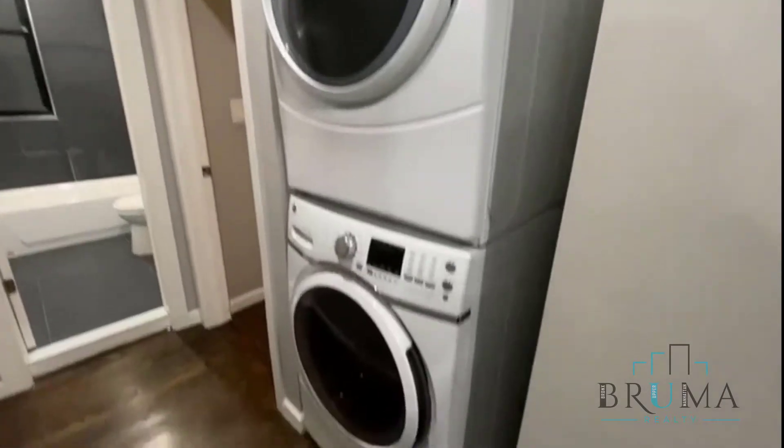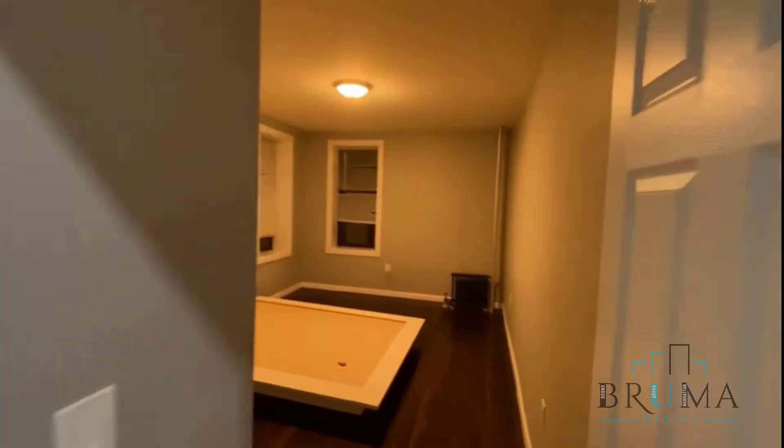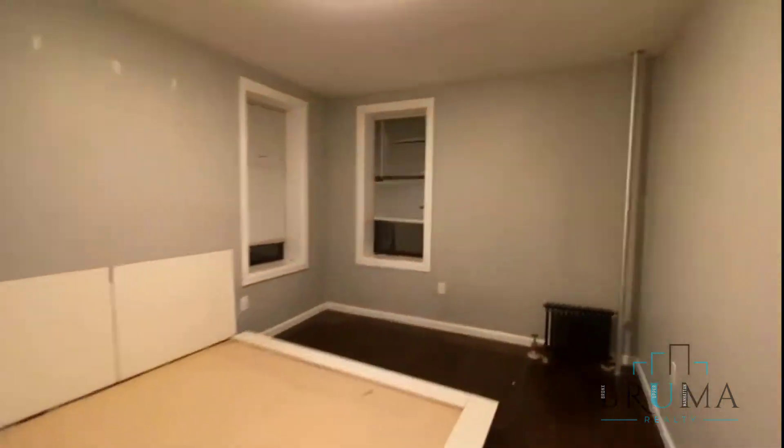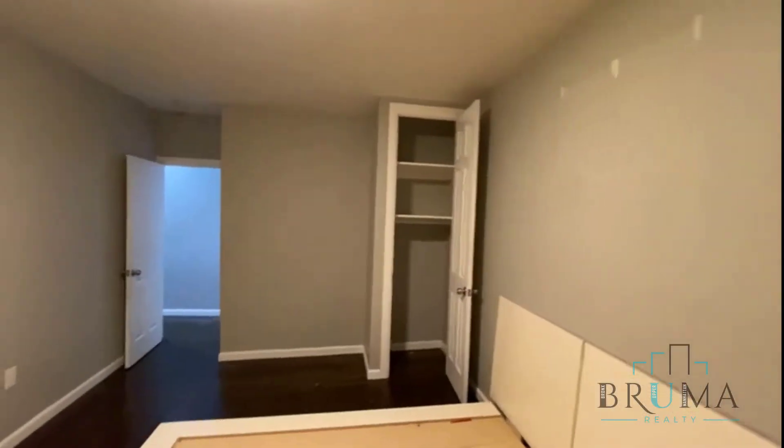Further down, here's your washer-dryer. And this is the second bedroom with corner windows. You get great light here during the day, and there's a nice big closet as well.